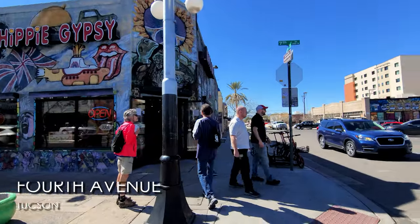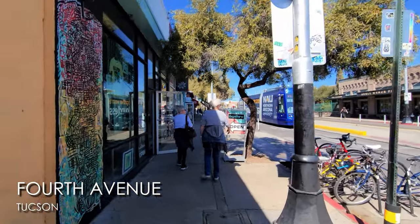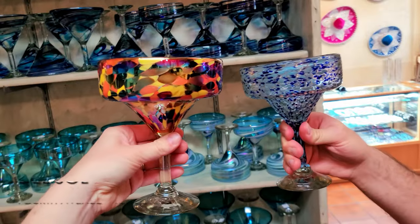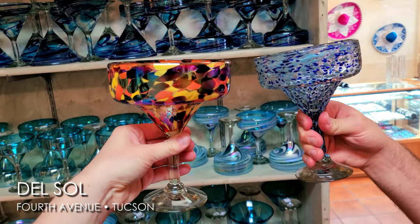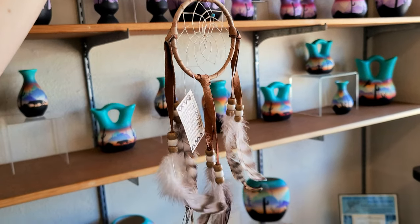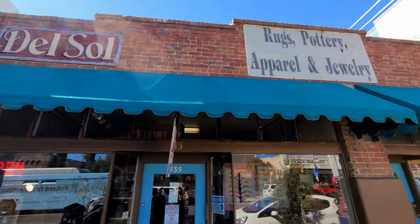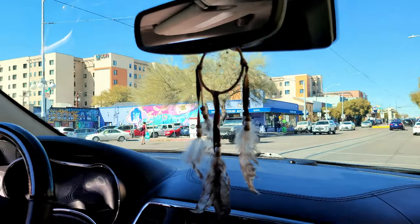We left the convention center area after seeing the cathedral and the Barrio District, and now we're on Fourth Avenue — the main downtown strip of Tucson. It's so cool. Don't forget to stop at the 'Welcome to Tucson' sign. We found our new margarita glasses — so cute! We also found a dream catcher and grabbed our first souvenirs. Still in search of a coffee cup with a saguaro on it.